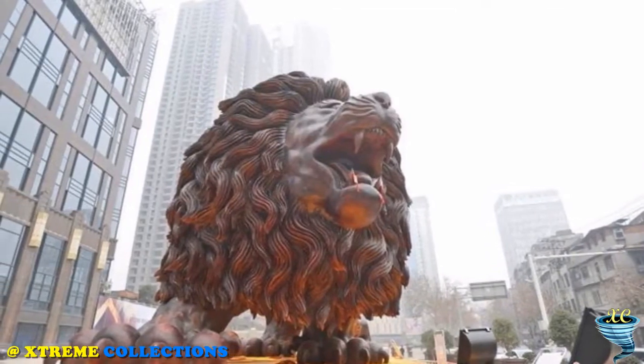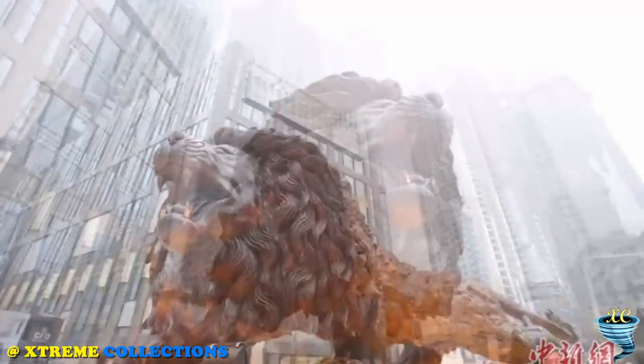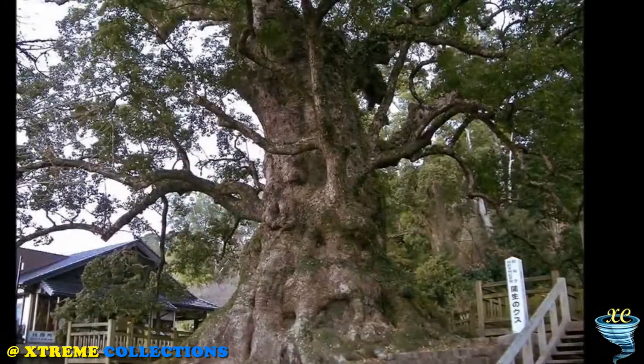In Chinese culture, the lion plays an important role, acting as a symbol of strength and greatness. It is no coincidence that lion statues are often installed at the entrances to temples and palaces, including the famous Forbidden City in Beijing.